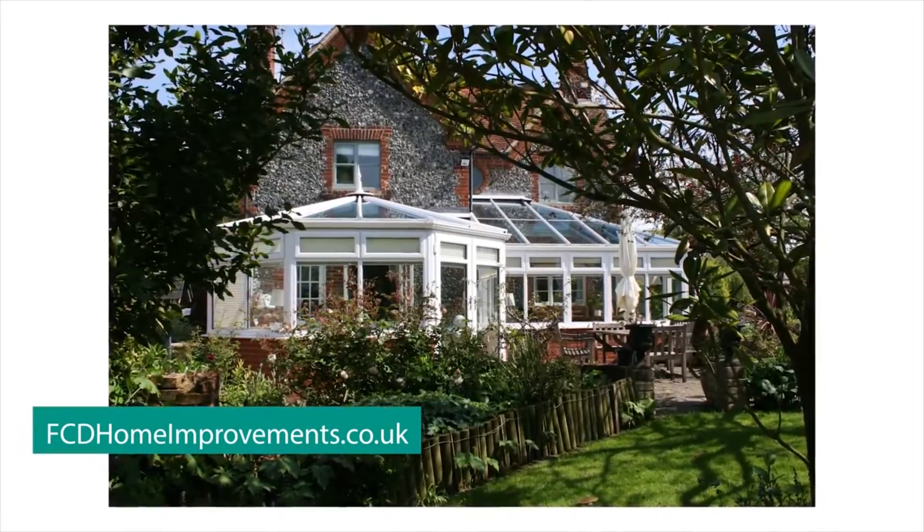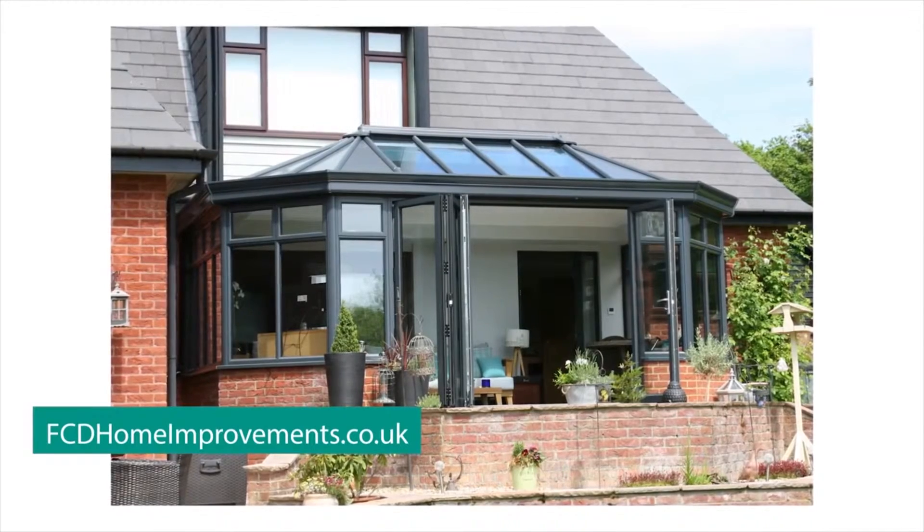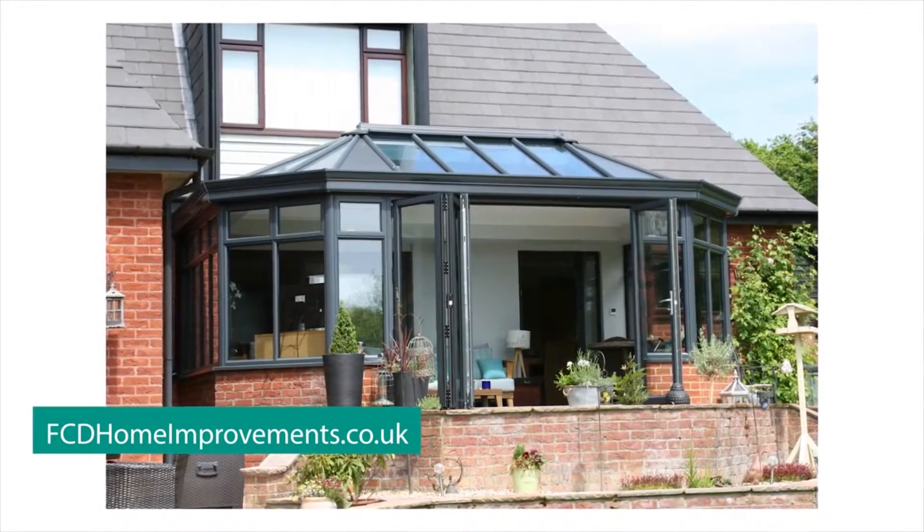With over 15 years experience, you can trust us to deliver high quality installations. All of our products are tried and tested to meet top industry standards. And with our 10-year warranty and no deposit policy, you get exactly what you pay for.